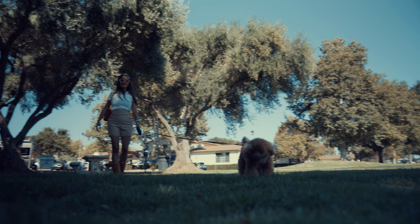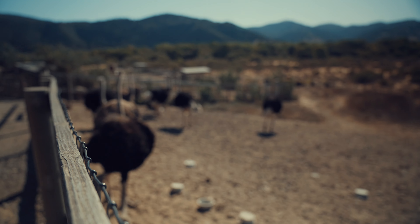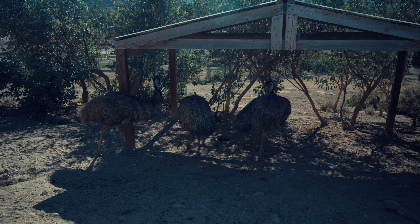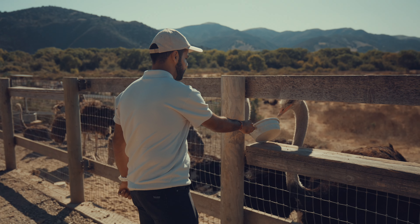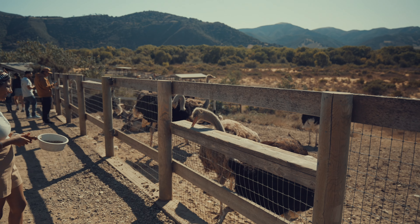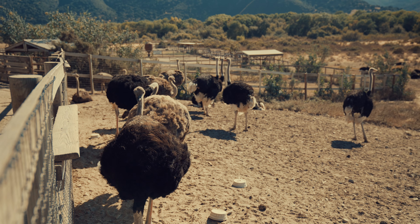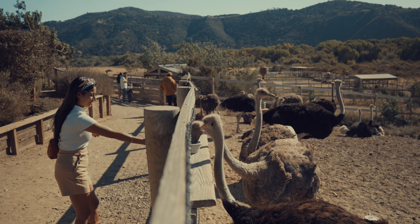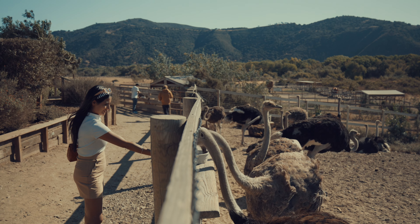On our way back, we couldn't resist taking a quick 10-minute detour to check out Ostrich Land. Honestly, it was such a fun surprise. The place is massive, with ostriches and emus just roaming around like they own the place. We even got to feed them, which was wild — literally. I have to admit, I was way too scared to get close at first; those birds are huge. But watching them gobble up the food was so fascinating, even if I kept my distance. Maybe next time I'll find the courage to actually get closer — baby steps, right?